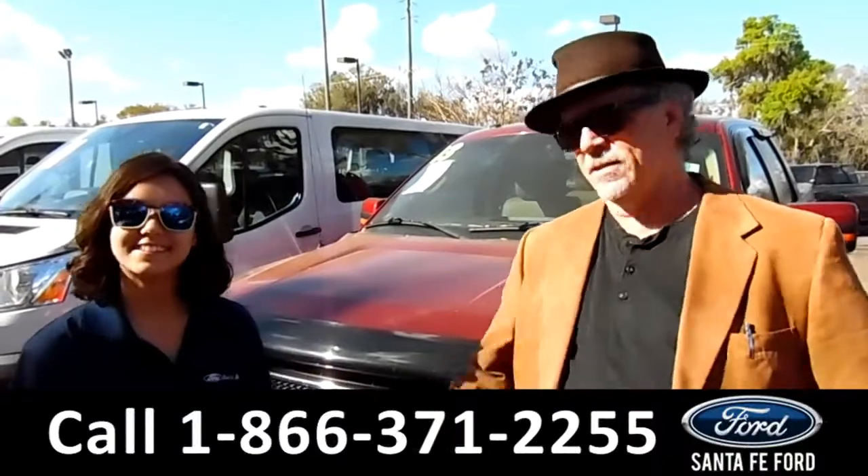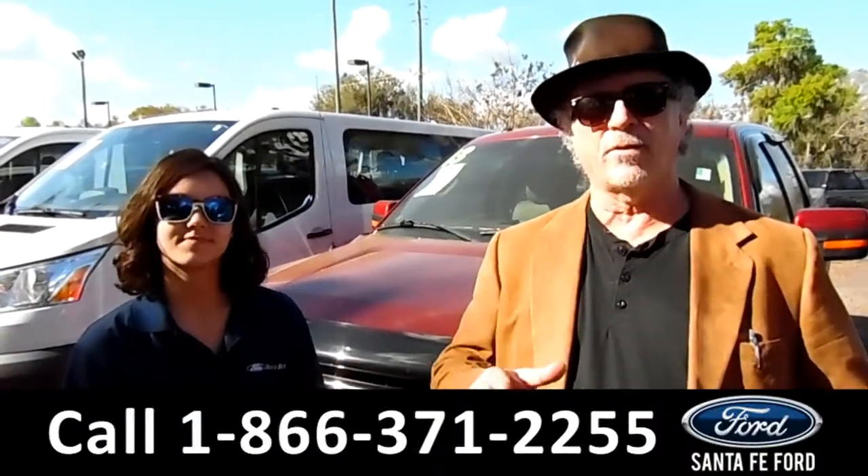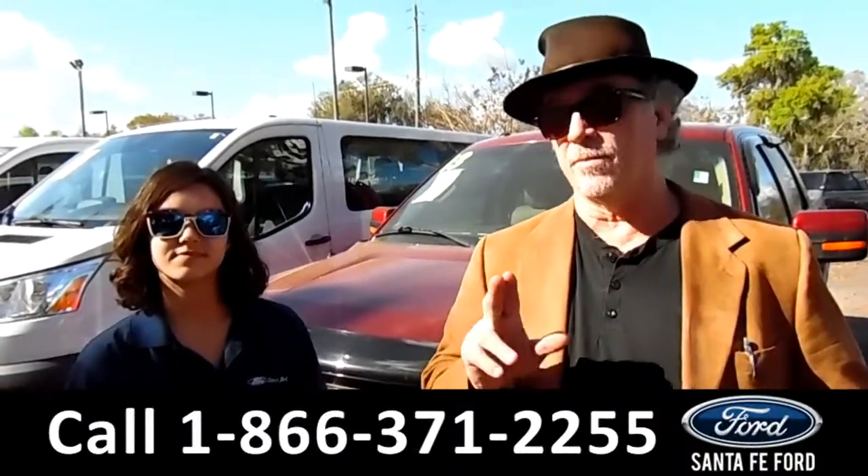Hey, this is Randy, and this is Anna, SantaFeFord.com, near Gainesville, Florida, I-75, at exit number 399.